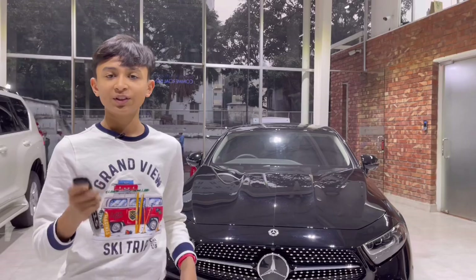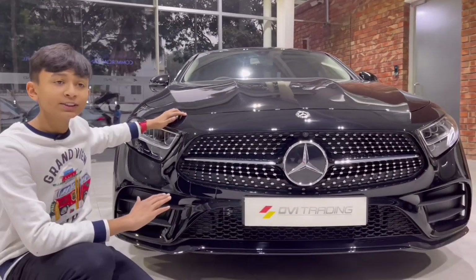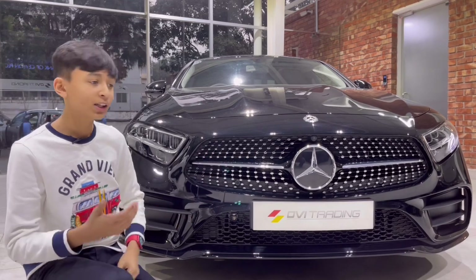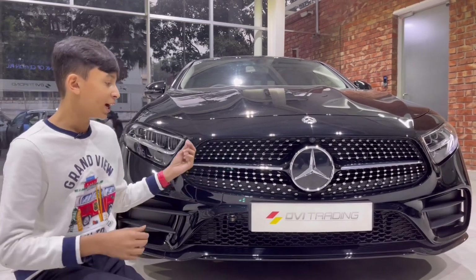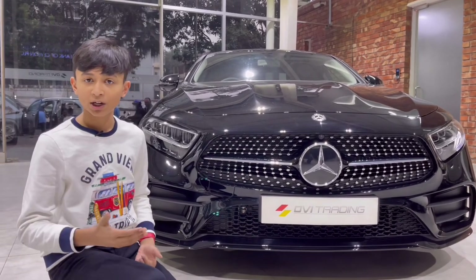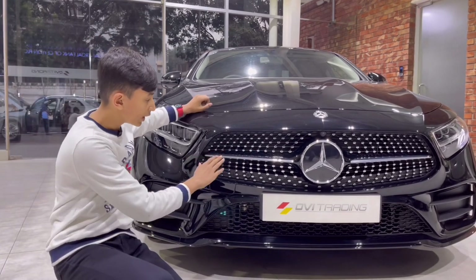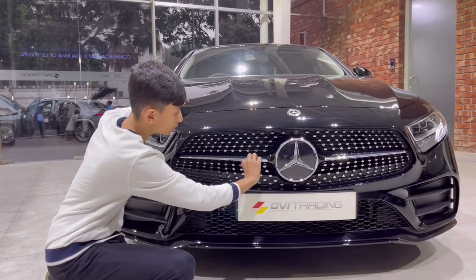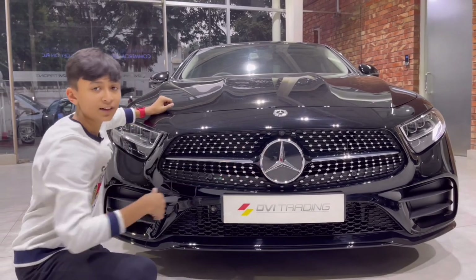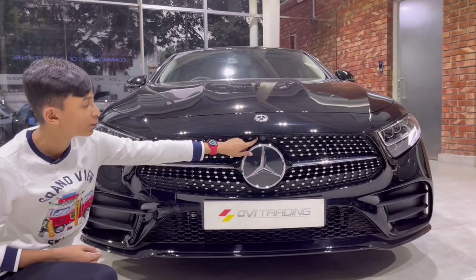Now let's show you the front of the car. First of all, you can see the Mercedes-Benz pin grille over here. This is the same grille as on the E-Class — AMGs get the Panamericana and non-AMG models get the pin grille. You can see the pins, the chrome line, the Mercedes star, and the radar inside here for the active cruise control.